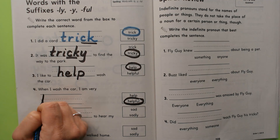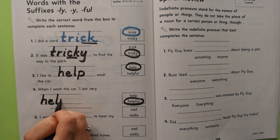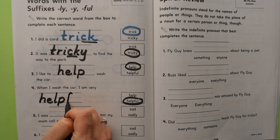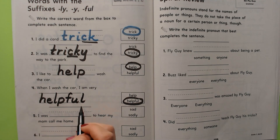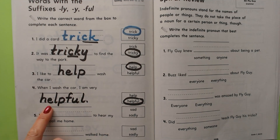First we spell the word help: H-E-L-P. And then we put the suffix -ful: F-U-L. Helpful. When I wash the car I am very helpful.